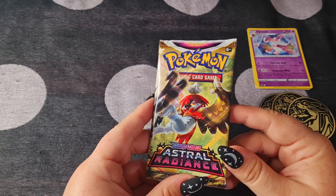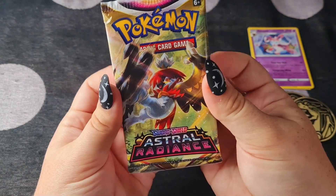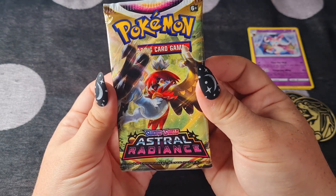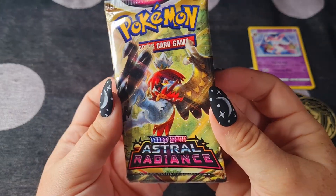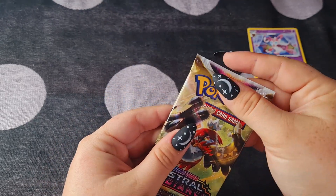I also would love a Decidueye — it's one of my favorite Pokemon. That would just be amazing. Let's get into it, shall we? I'm excited, I hope you're excited.